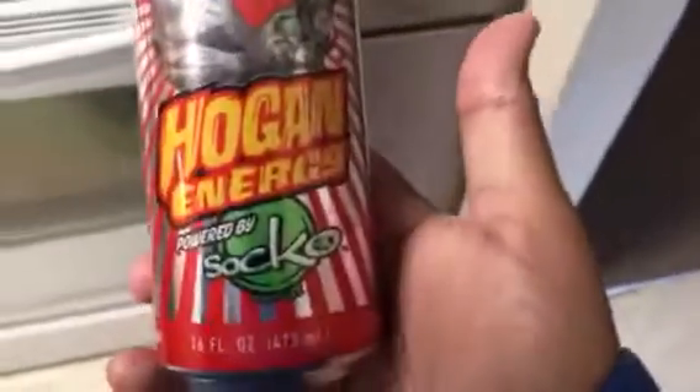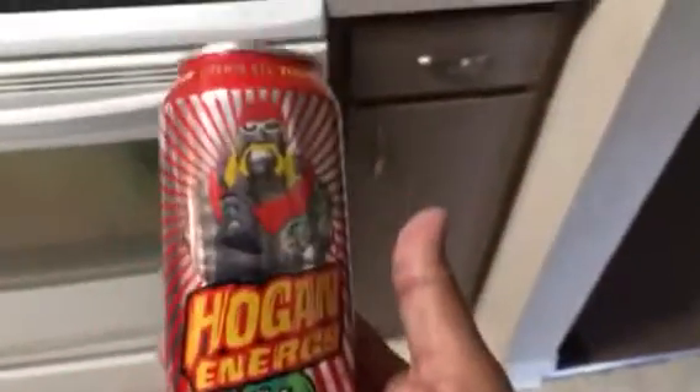Check this out. So we are currently moving, and I'm looking through stuff and packing. I found this Hulk Hogan Energy Drink — I had a four-pack that I bought years ago and they've been in storage.